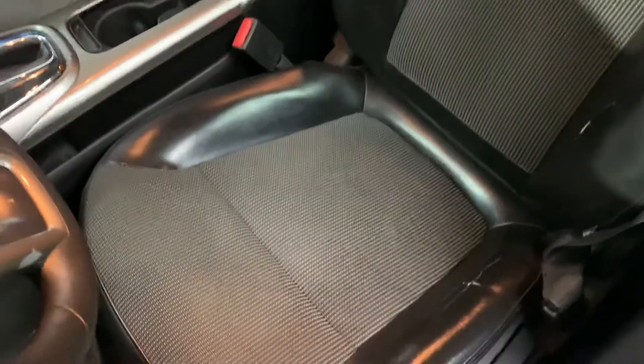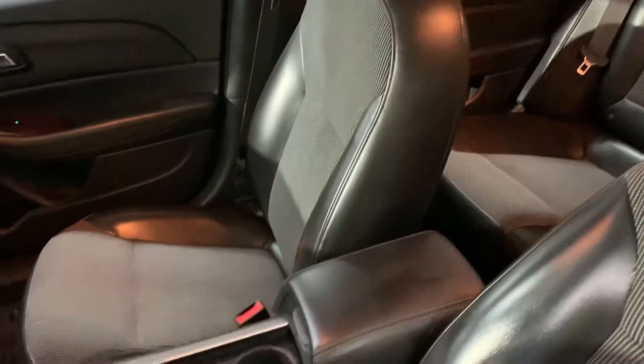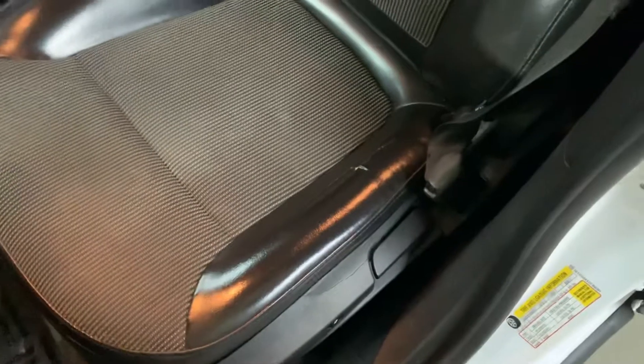So the interior is going to be black. It has a leather trim to it, as you can see right there. The seats do have some wear and tear, but nothing major.